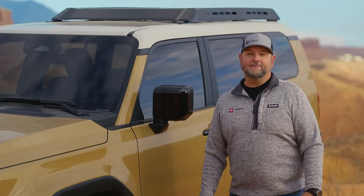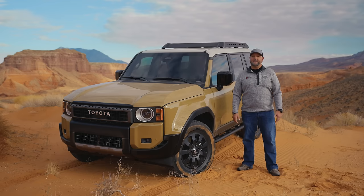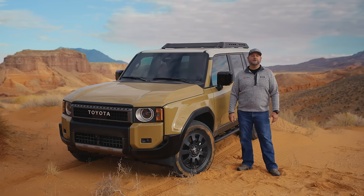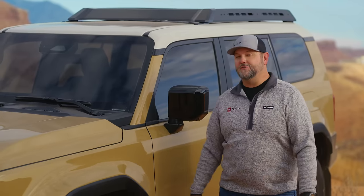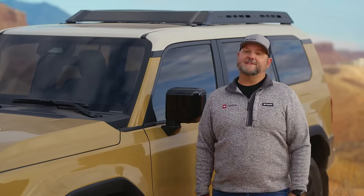Well, there you have it. I'm sure there's a ton of questions we weren't able to answer just quite yet, but keep an eye on my socials and I'll share when I can. Also keep an eye on Autoguide.com — they'll be doing a full review. I want to thank Autoguide.com and Toyota for giving me the chance to come out here and spend time with the new Land Cruiser. Don't forget to like and subscribe.